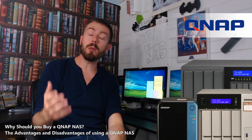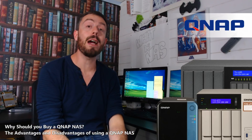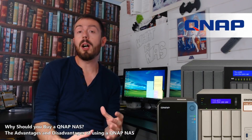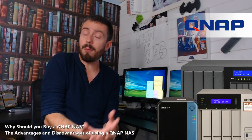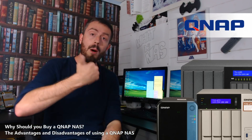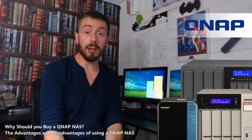Hello and welcome back. Today I want to tell you why you should be considering QNAP NAS. Moving on with our NAS buyer's guide, today I want to talk about QNAP — why you should buy QNAP, what are the pros, what are the cons, and ultimately what makes QNAP right for some of you.